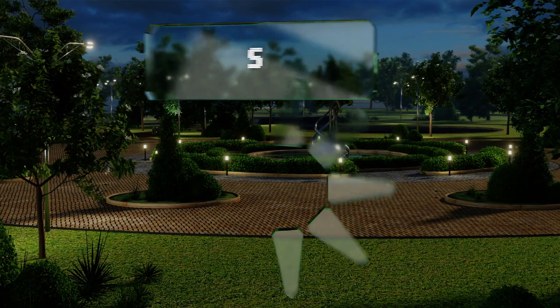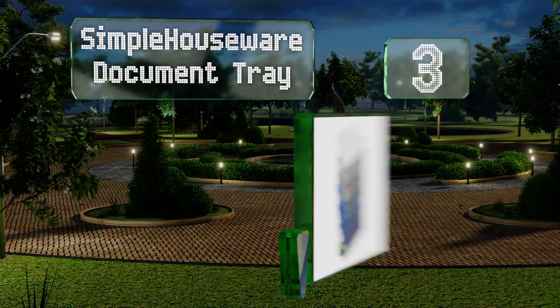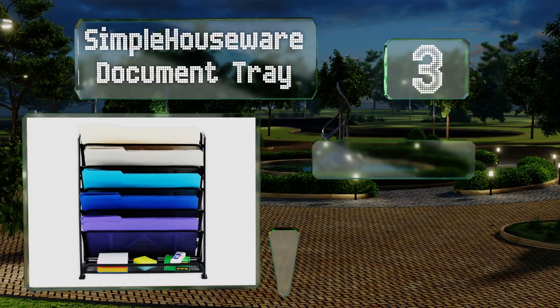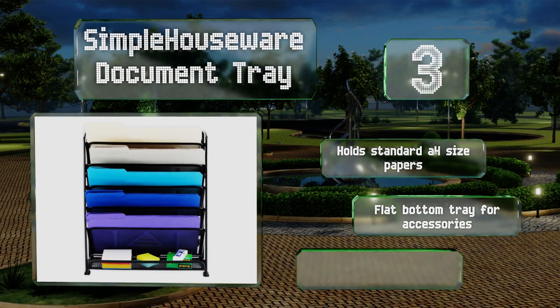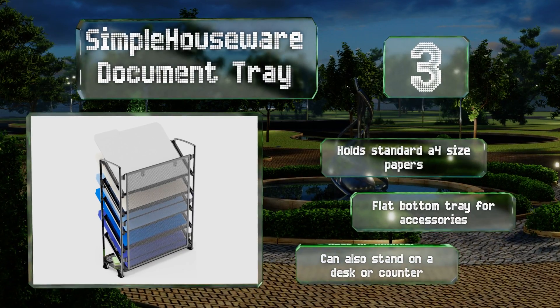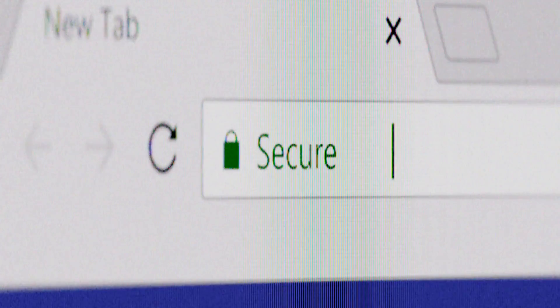Nearing the top of our list at number three, the Simple Houseware document tray is a six-tier model that's excellent for both home and office use. Since the shelves slide in, you can remove them if you need to make the slots bigger to accommodate binders or thick folders. It holds standard A4 size papers and comes with a flat bottom tray for accessories. It can also stand on a desk or counter.